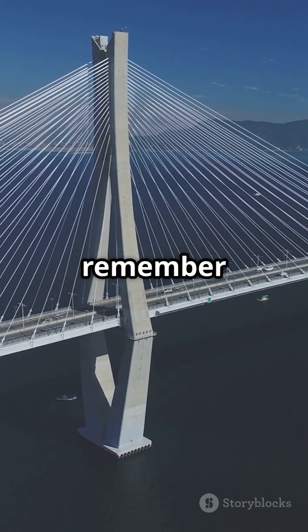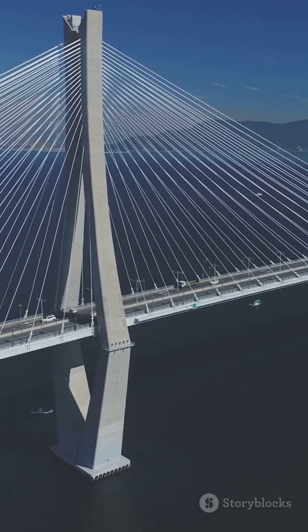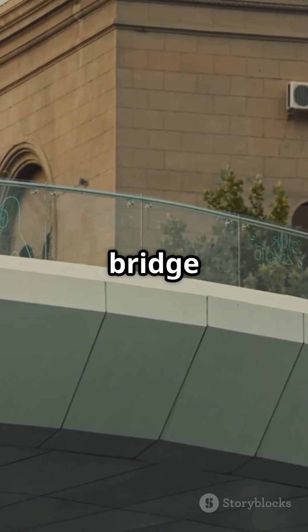Next time you cross a bridge, remember, it's a fine-tuned dance of forces keeping you safe and sound. Got it? Brilliant. Now go impress your friends with your bridge knowledge.